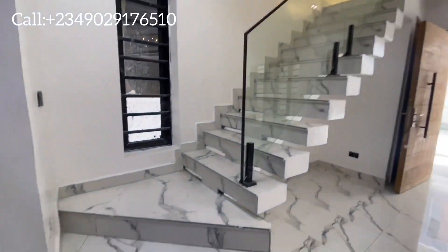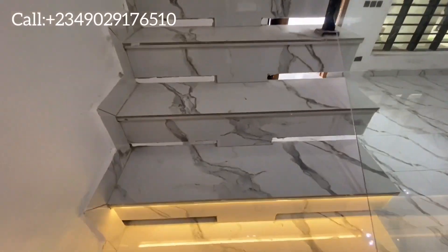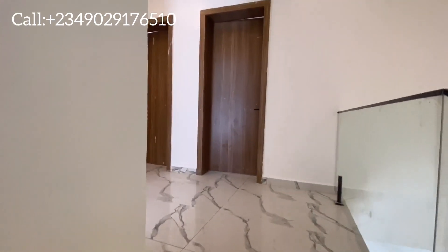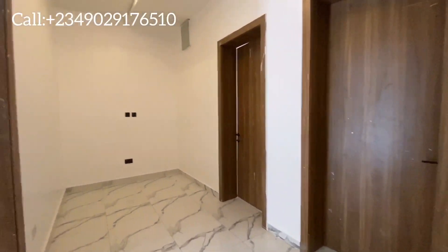Let's go upstairs and see some of the rooms. As you walk up the staircase, the lights come on — especially useful at night. This is your lounge, or you can call it your children's parlour or upstairs parlour. We have three rooms upstairs and one downstairs.